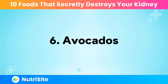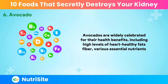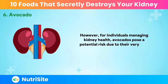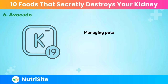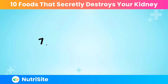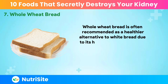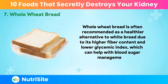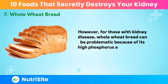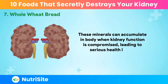Number six: avocados. Avocados are widely celebrated for their health benefits, including high levels of heart-healthy fats, fiber, and various essential nutrients. However, for individuals managing kidney health, avocados pose a potential risk due to their very high potassium content, which can be difficult for compromised kidneys to regulate effectively. Number seven: whole wheat bread. Whole wheat bread is often recommended as a healthier alternative to white bread due to its higher fiber content and lower glycemic index. However, for those with kidney disease, whole wheat bread can be problematic because of its high phosphorus and potassium levels, which can accumulate in the body when kidney function is compromised.